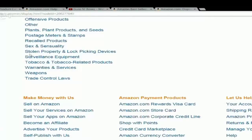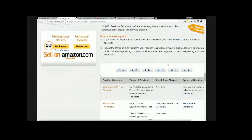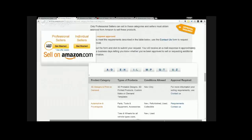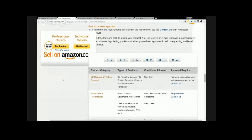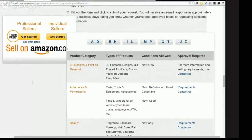Those are the products you absolutely cannot sell. Now let's talk about products you can sell but need pre-approval — gated categories where you have to be ungated first. If you're just getting started, I wouldn't try to jump through extra hoops. You already have enough stuff to learn. There are enough products you can sell without being in a gated category, so don't add that extra step.